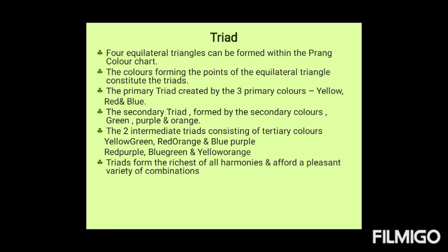Four equilateral triangles can be formed within the Prang color chart. The colors forming the points of an equilateral triangle constitute the triads. The primary triad is created by using three primary colors — yellow, red, and blue. The secondary triad is formed by using secondary colors — green, purple, and orange. The two intermediate triads can be created using tertiary or intermediary colors. For example, a triad using yellow-green, red-orange, and blue-purple, or another using red-purple, blue-green, and yellow-orange. Triads form the richest of all harmonies and offer a pleasant variety of combinations. These are the four triad color schemes.